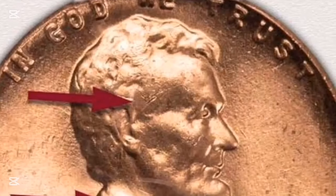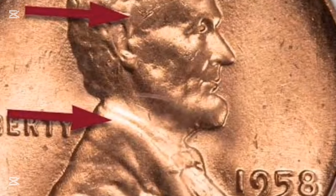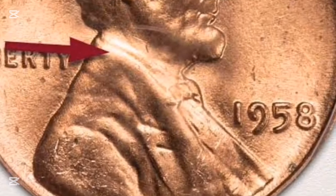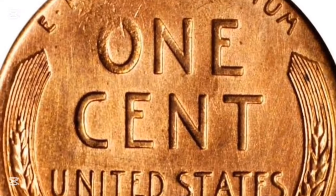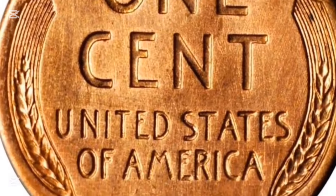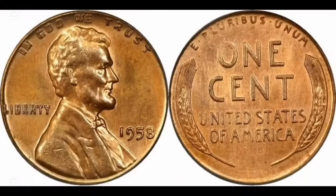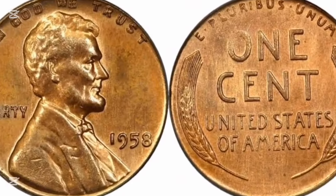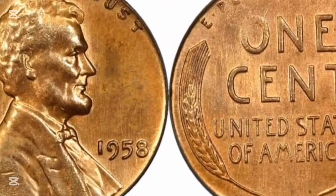People discover unusual coins on a daily basis, but they have no idea how much they are worth. In this video, I'll give you an example of a coin that may easily slip under the radar, with no one even being aware of its value or true rarity. Look at this wheat penny from 1958, which fetched $1,110 at auction. Currently, ANACS is grading this coin. In my experience, ANACS will frequently be utilized when grading error coins, but not always — they are less expensive than NGC and PCGS.